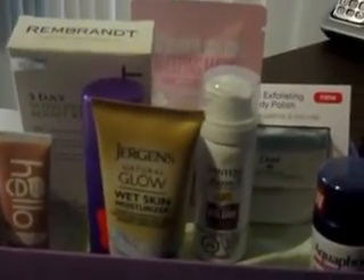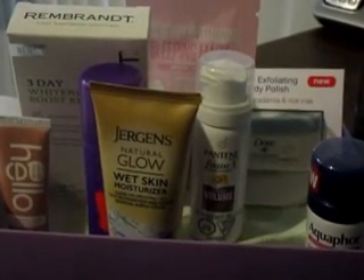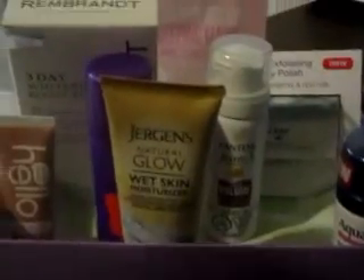Today I received my beauty box from Walmart. They have a subscription service where they email you to let you know your beauty box is coming and charge your account for it. I think I paid five dollars — something like that.